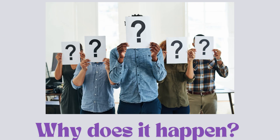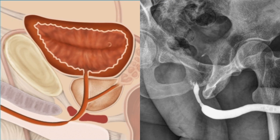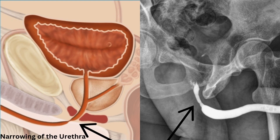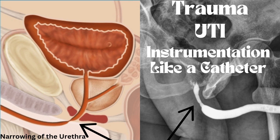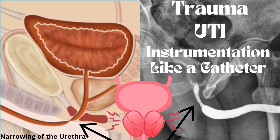Why does it happen? The first possible cause is a blocked or narrow pee tube, or urethra. This is not a very common cause. It could be caused by trauma, a previous urinary tract infection, or any instrumentation, like having a catheter that causes scarring and narrowing of the urethra. The symptoms can be similar to those caused by an enlarged prostate.